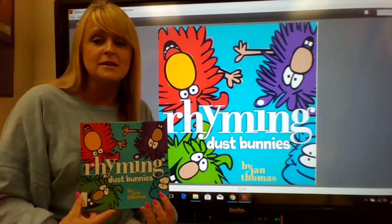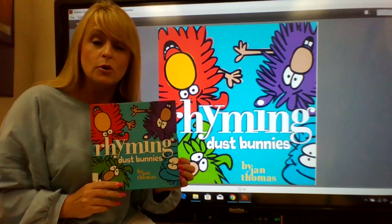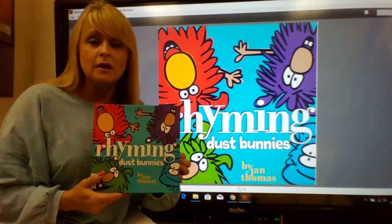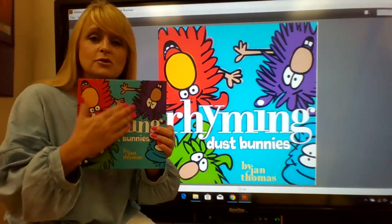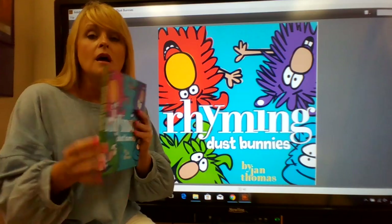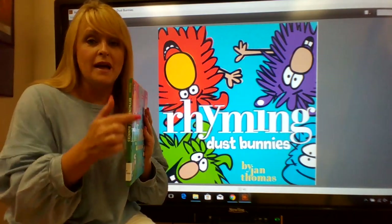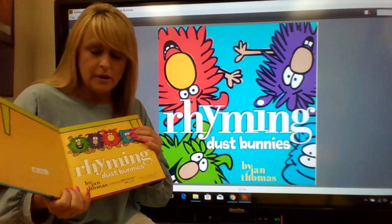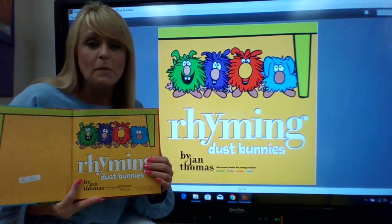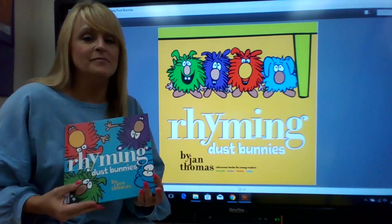The book was written by Jan Thomas, so she's the author, and she's also the illustrator, or the one who drew the pictures. Pretty cool, huh? Now, on the front of the book, we have pictures that tell us about what's going to maybe happen in the book — it helps us predict. We also have the back of the book and our spine. And inside the book, we have what's called our title page, which gives us the title again and our author.